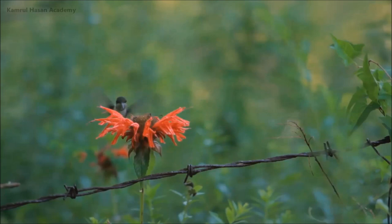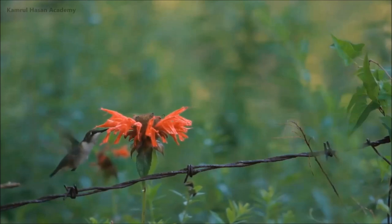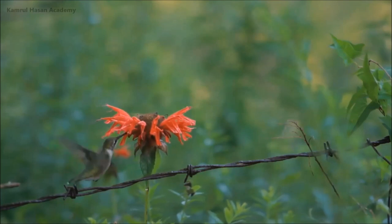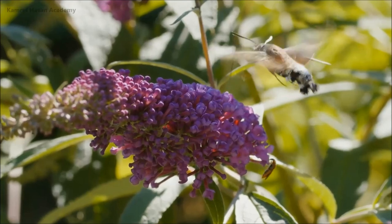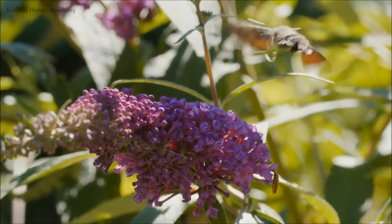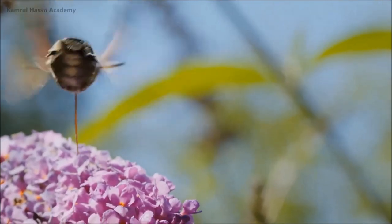It's an exact copy of a hummingbird since it has structural and functional similarities: the wingbeat style, the hovering pattern, nectar sipping strategy, and the foraging behavior with hummingbirds. That's why it's called the hummingbird hawkmoth.